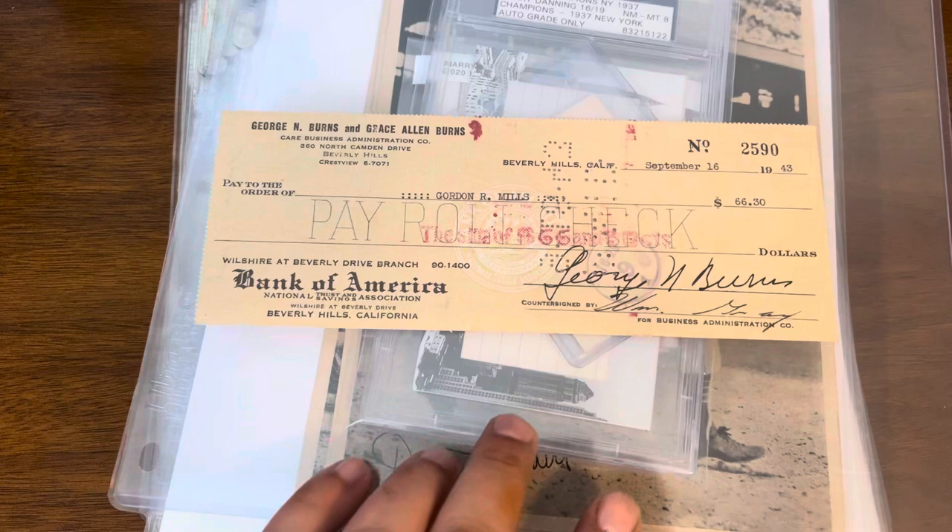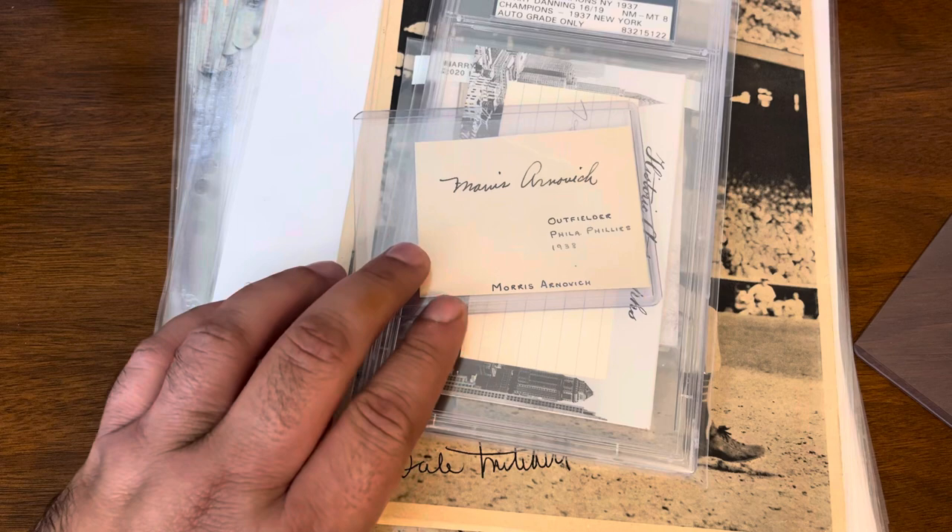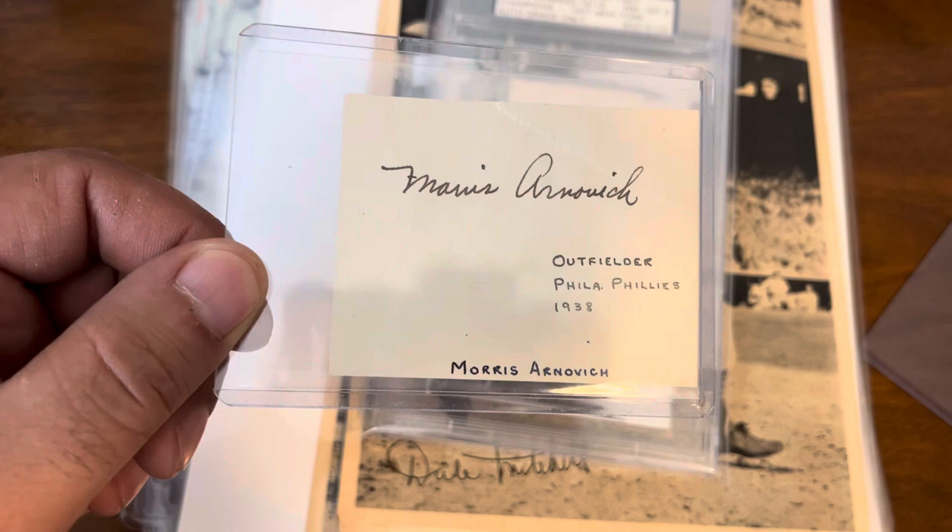Let's start off with an add-on to one purchase, and that is this George Burns check dated September 16th, 1943. No authentication on it, but I figured for 15 bucks it was worth the risk. There was actually a best offer that was accepted — I had some idea of what they'd be willing to accept.